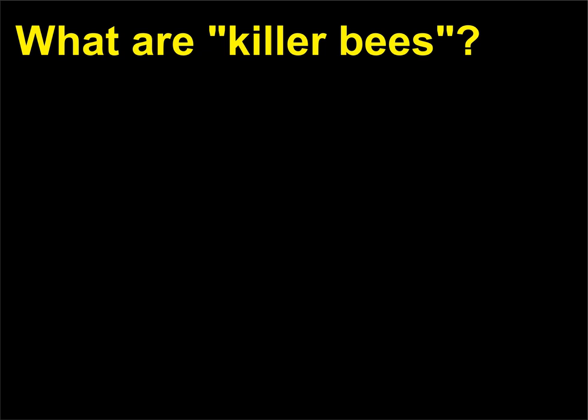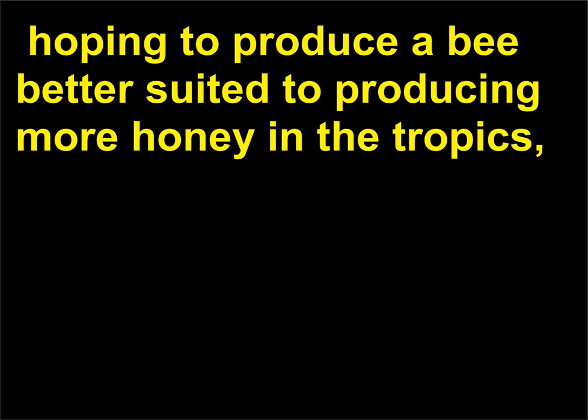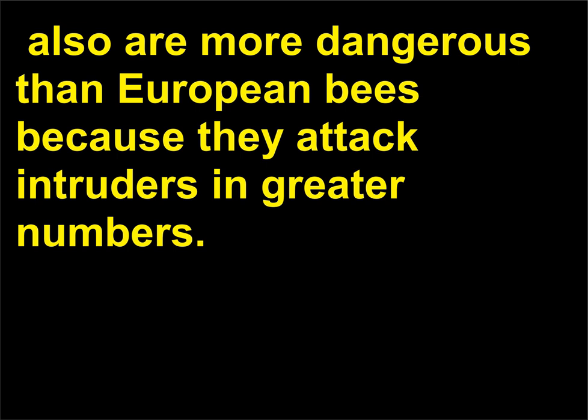What are killer bees? Africanized honeybees — the term entomologists prefer rather than killer bees — are a hybrid originating in Brazil, where African honeybees were imported in 1956. Breeders hoping to produce a bee better suited to producing more honey in the tropics instead found that African bees soon hybridized with and mostly displaced the familiar European honeybees. Although they produce more honey, Africanized honeybees, Apis mellifera scutellata, are more dangerous than European bees because they attack intruders in greater numbers.